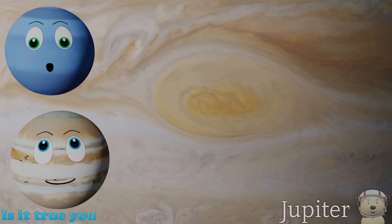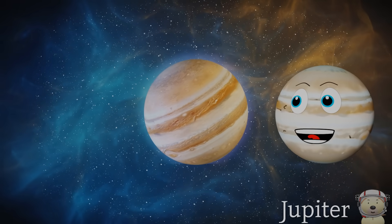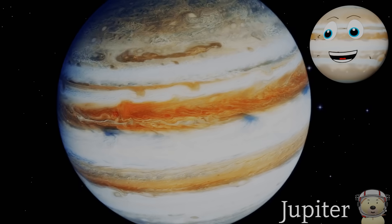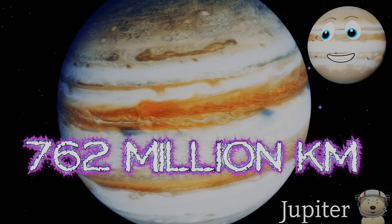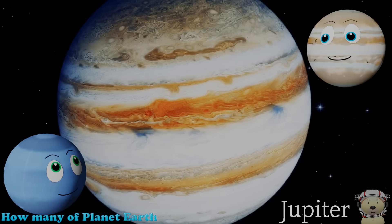Is it true you rotate fast? Yes, I am the fastest rotating planet, so a day on me only lasts around 10 Earth hours. I am the fifth planet from the Sun and on average I am 762 million kilometers from our star.